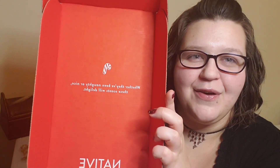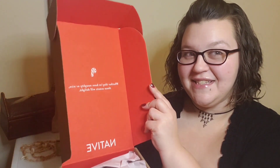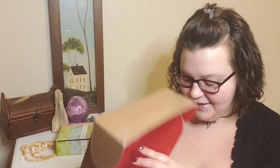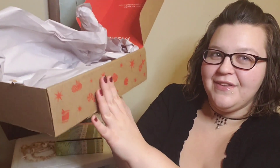So this says, 'Whether they've been naughty or nice, these scents will delight.' This is the holiday packaging — it has some cute holiday stuff on the sides.